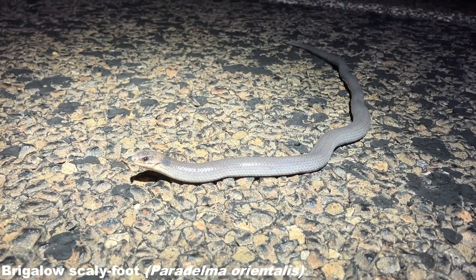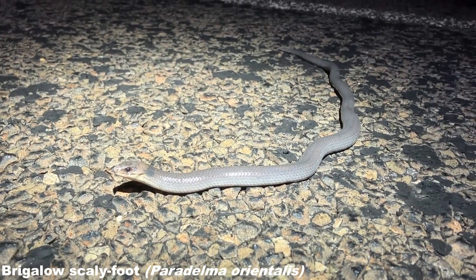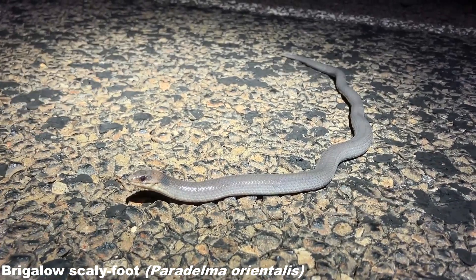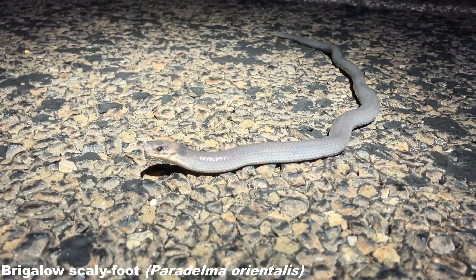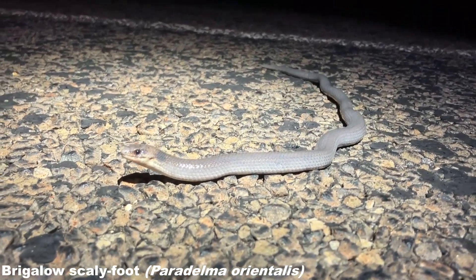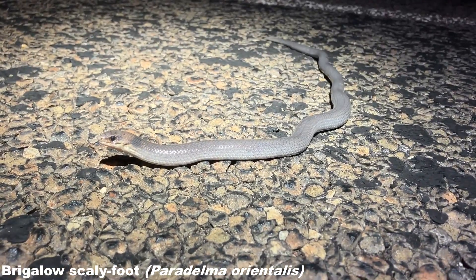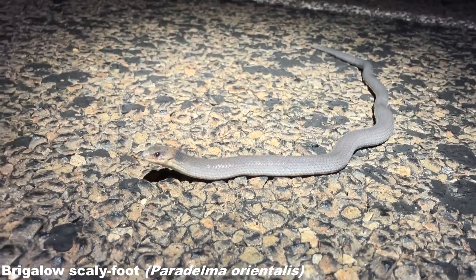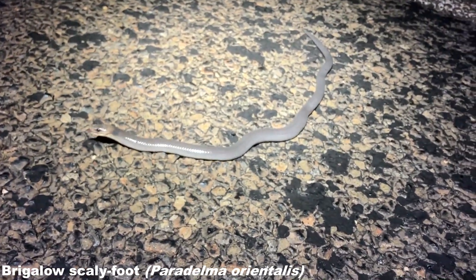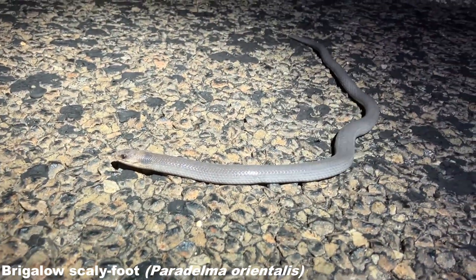Not a snake this time, but soon after those Sutas we've got what I believe is Paradelma orientalis — the Brigolo Scaly Foot. I did see a few records of these on here so that's very cool. They're most closely related to geckos of all the lizards and this is my first one. There's a species of snake out here called a grey snake, which is a member of the Hemiaspis genus, and I thought that's what we were onto here, but it's not — it's one of these scaly foots.